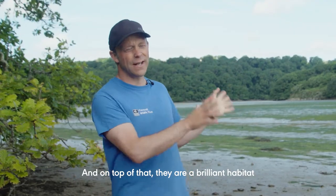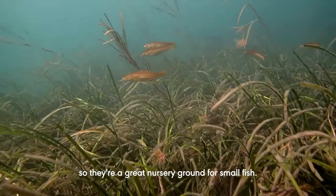On top of that, they're a brilliant habitat for lots of other species, so they're a great nursery ground for small fish.